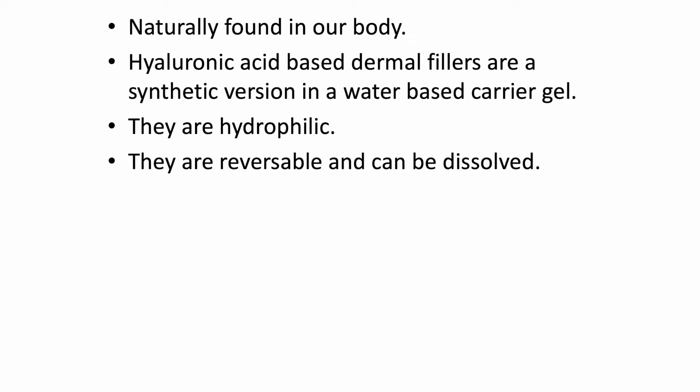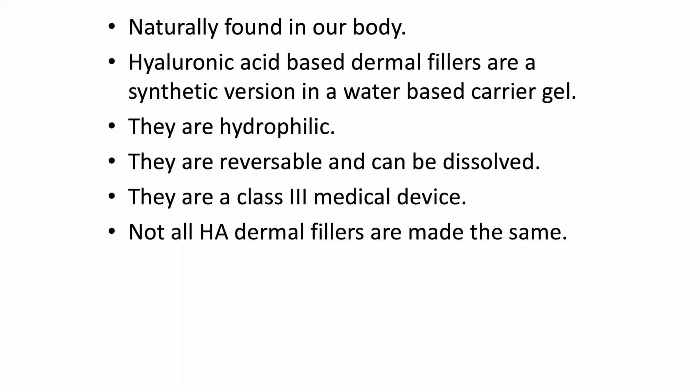Hyaluronic acid-based fillers are also reversible — they can be dissolved with a drug called hyaluronidase. In the UK they are a class three medical device. It's important to note that not all HA dermal fillers are made the same, so when deciding which dermal filler to use in your practice, really look at all the evidence, how long the company has been going, and what white papers they have.